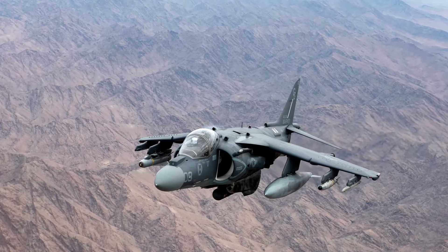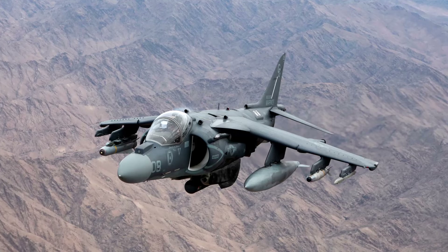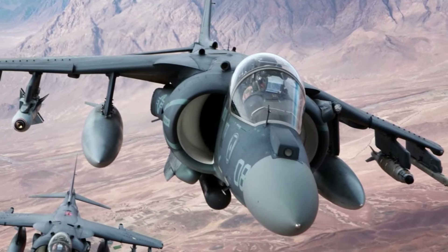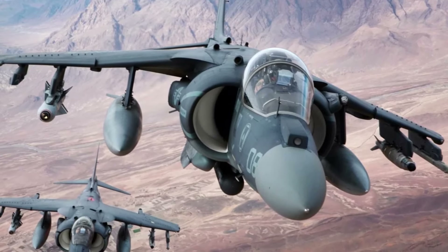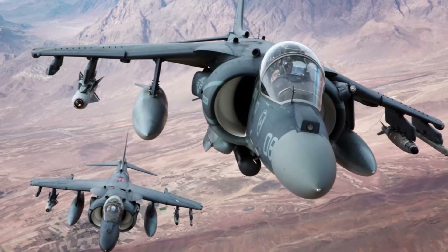The AV-8B Harrier II's unusual vertical and/or short take-off and landing capabilities, as well as its varied weaponry, make it an invaluable asset in providing close-air support to ground forces, since it can operate from a variety of platforms and adapt to changing mission needs.